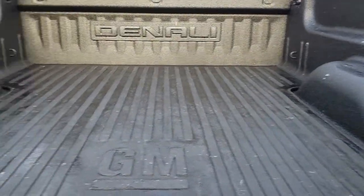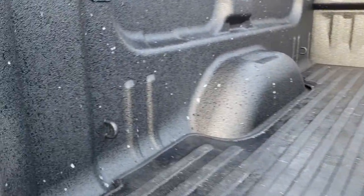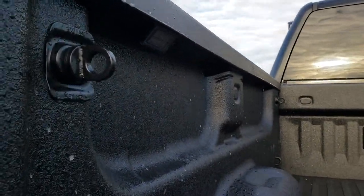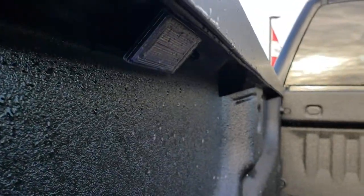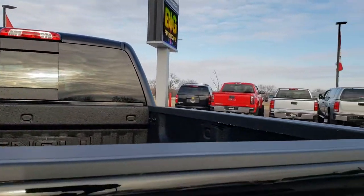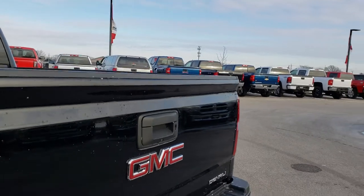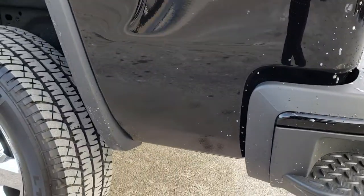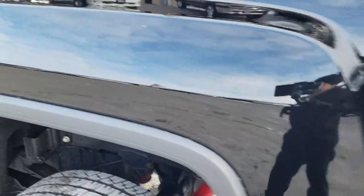The tailgate is in excellent condition as well — no dents or dings. It has the backup camera and locking tailgate, a spray-in bed liner and a bed mat. Very clean back here, and it does have the LED bed lighting. The tailgate shuts nice and solidly. Coming around to the driver's side, it's just as clean as the passenger side — no dents or dings on the box.